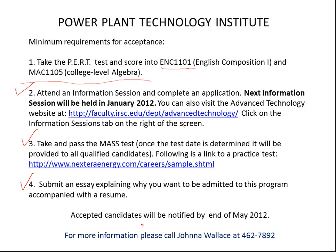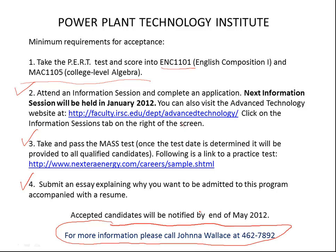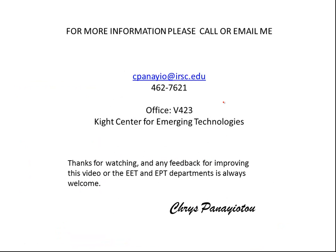The person responsible for the applications and ensuring all candidates go through the proper process is Jonah Wallace, and she can be reached at this number. This is a summary of the programs under Electrical Engineering Technology. I hope this was helpful — please feel free to make any comments. Thank you for watching.